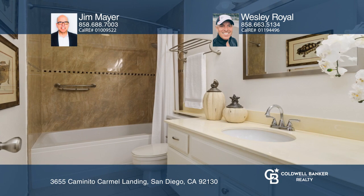This turnkey home features white cabinetry and quartz counters in the kitchen. You'll find custom tile in both showers. Hard surface flooring is featured throughout the home.